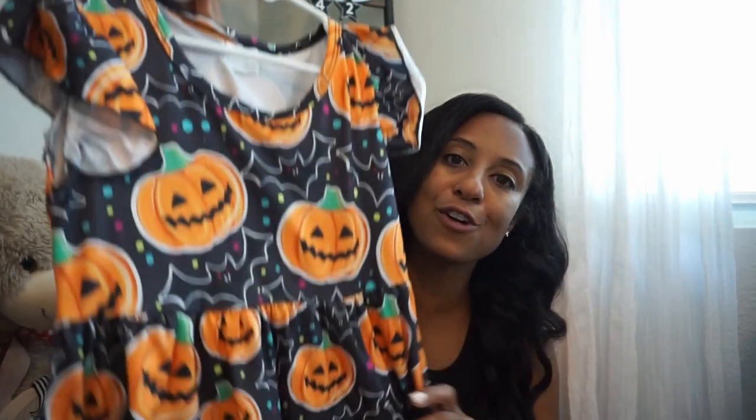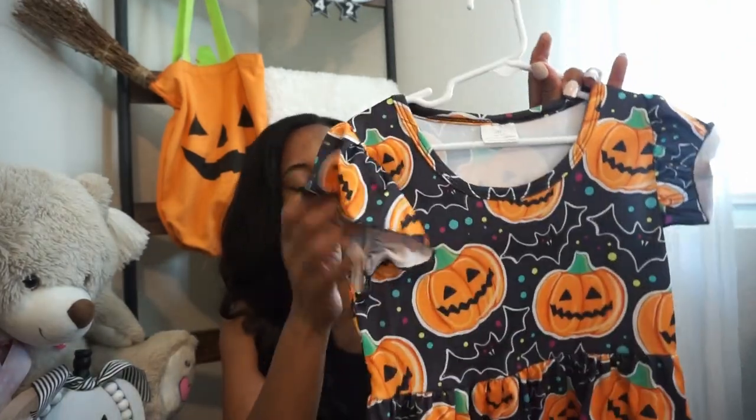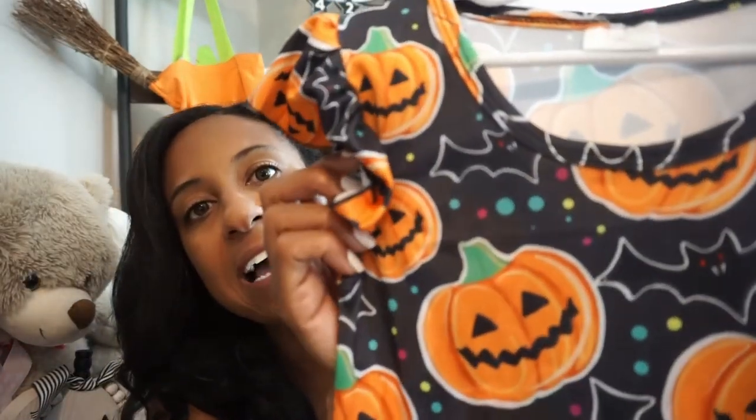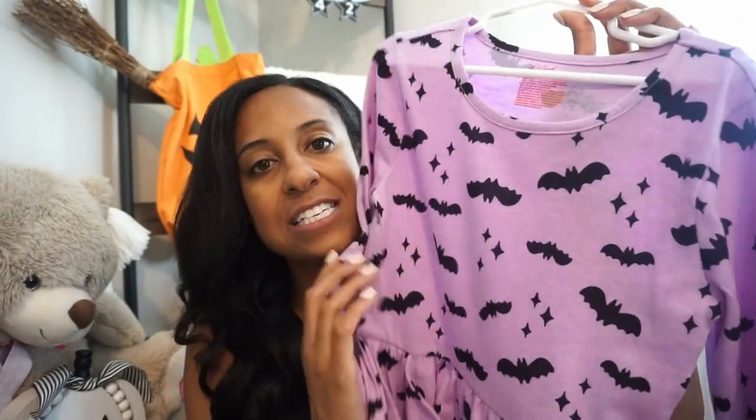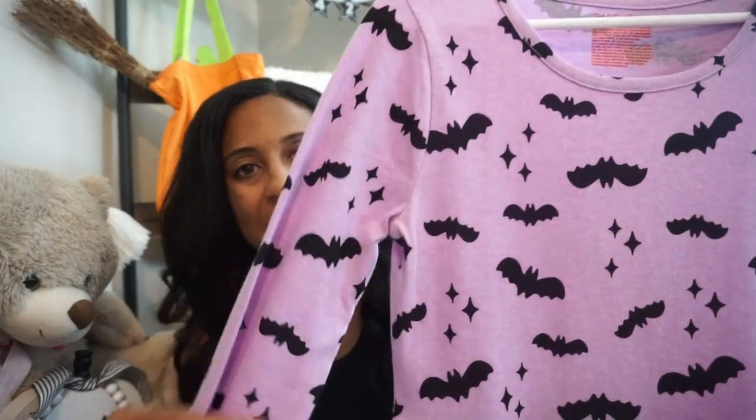We also have a few Halloween festivals that we like to go to, so I picked up two new dresses. The first one is from Amazon — perfect for our first festival in early October when it's still a little warm here in Texas. It has shorter sleeves with jack-o'-lanterns, bats, and fun colors all over it. Then as the season gets colder, I picked up this purple and black bat dress from Cat & Jack, which has longer sleeves.